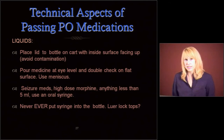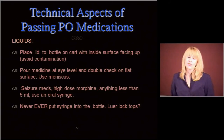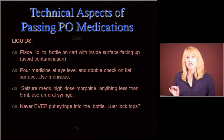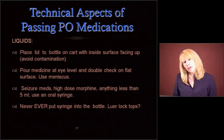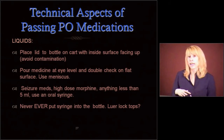Liquids. We all know liquids are tough. When you open a bottle, you're going to place that lid upside down with the inside surface facing the ceiling to avoid contamination. You're going to pour that medicine at eye level and double check on a flat surface. You're going to use the meniscus — I'll show you in a minute. For seizure meds, high dose morphine, anything less than 5 milliliters, or anything that's a high alert, you want to use an oral syringe rather than pouring it into a cup. Never stick that oral syringe into the bottle — you want to use perhaps a lure lock top the pharmacy can get for you.